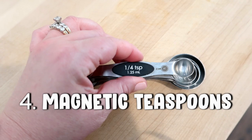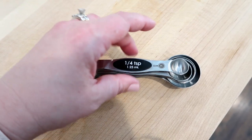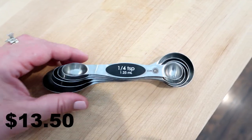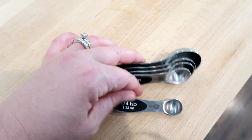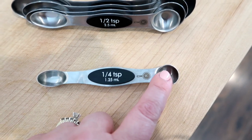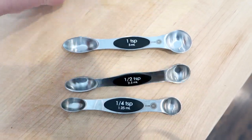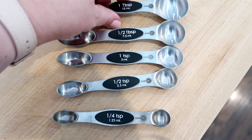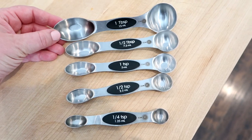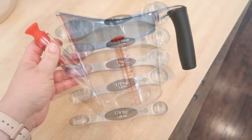Item number four is these magnetic measuring spoons. I love these because they separate individually but store together so you never lose any. They retail for $13.50. They have two ends — a narrow end for getting into small spice jars and a rounder end as well. You can take out just the spoon you need without throwing the whole set in the dishwasher. They're stainless steel, really sturdy — my mom got me these for Christmas and I use them almost every week when I bake.